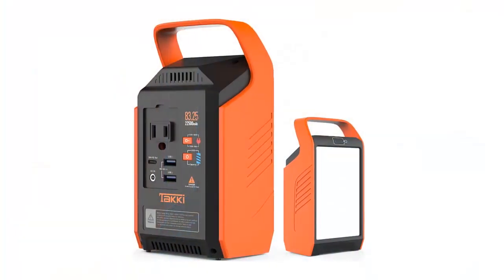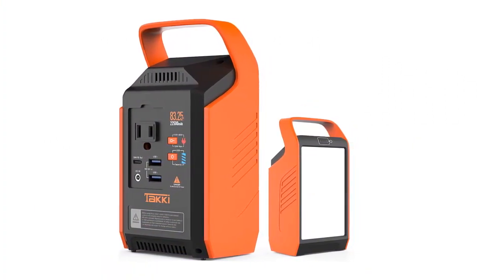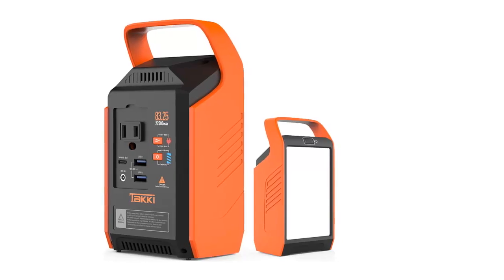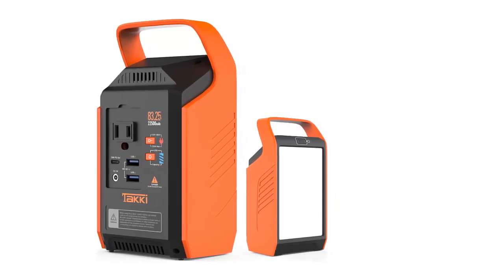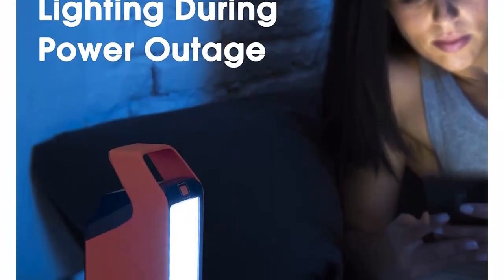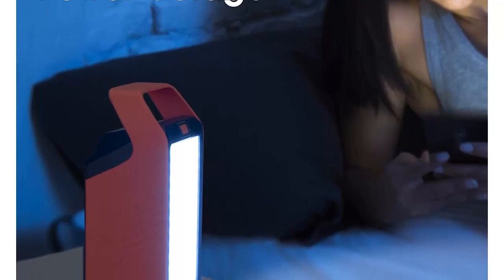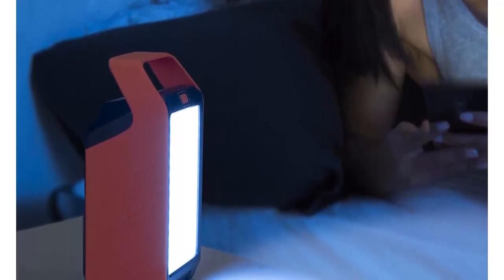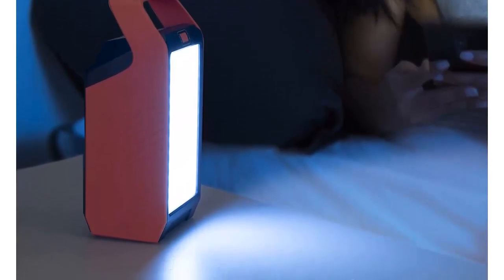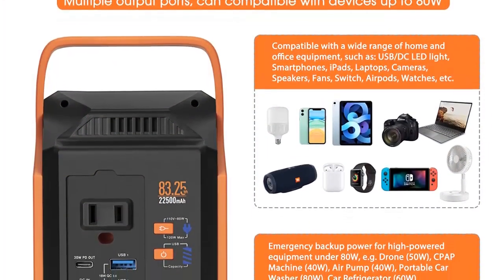LED lights: built-in flashlights provide a convenient light source during power outages or for off-grid lighting, a key tool for campers, hikers, and outdoor enthusiasts. Safe and endurable: cooling fans are specially designed to dissipate heat to extend the power supply's lifetime. Lightweight and portable: the solar generator's portable and lightweight design is friendly to everyone — adults or students — and you can take it along anytime, just put it in your bag or suitcase to charge your device or for lighting as needed.